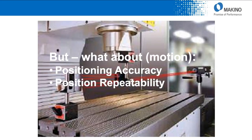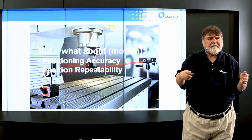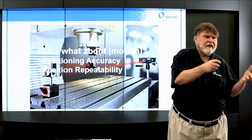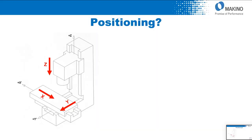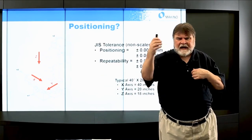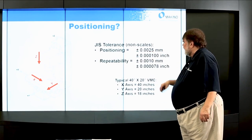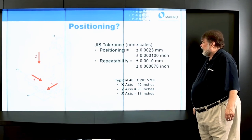That's just the geometry of the machine. What happens when I start moving the machine from point A to point B? Motion implies positioning accuracy and positioning repeatability. Looking at X, Y, and Z: the JIS standard for positioning is plus or minus 25 microns, and repeatability is 10 microns — 78 millionths of an inch. That's for a 40 by 20 by 18 machine.